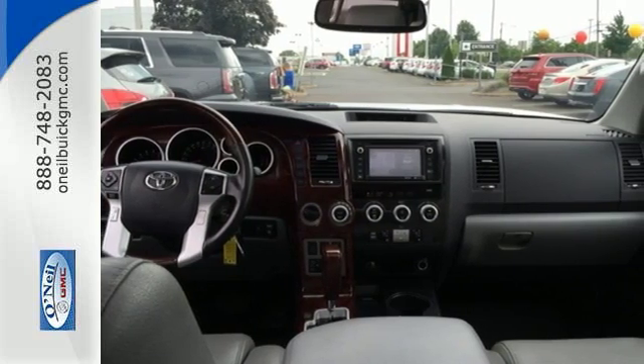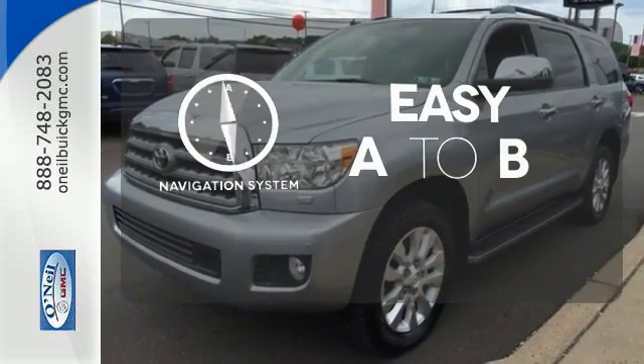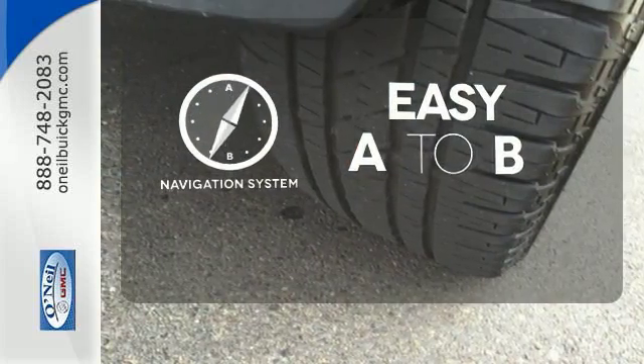Get comfortable with tri-zone climate control, a power adjustable driver's seat, and a power moonroof. Feel confident getting from point A to point B with the navigation system.